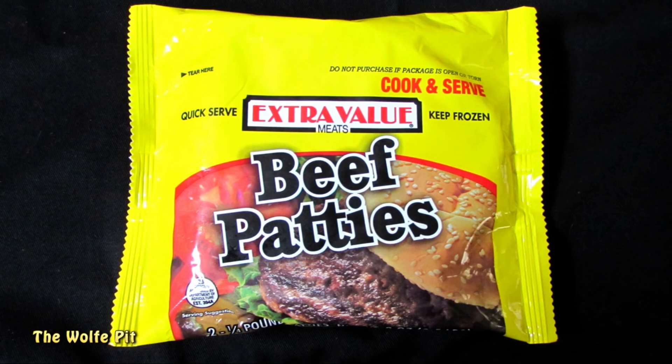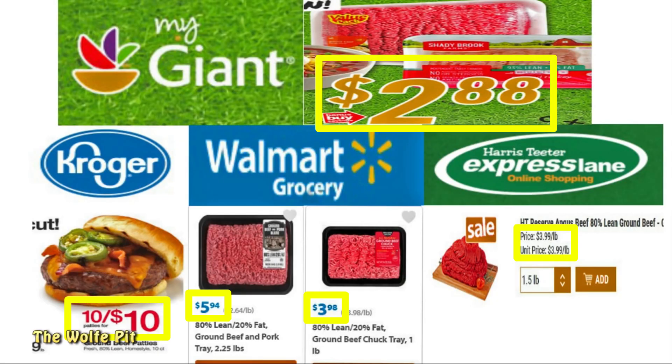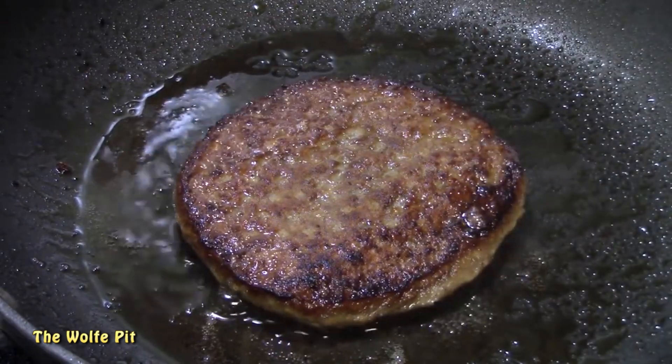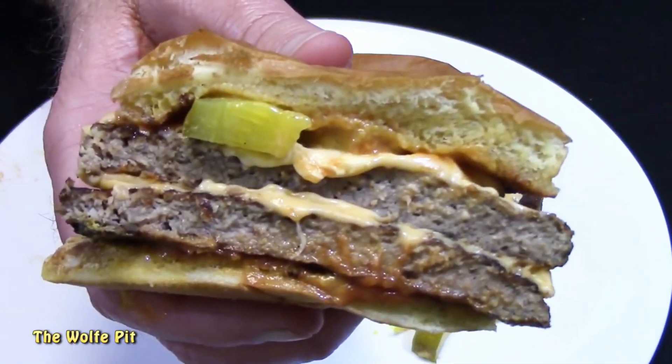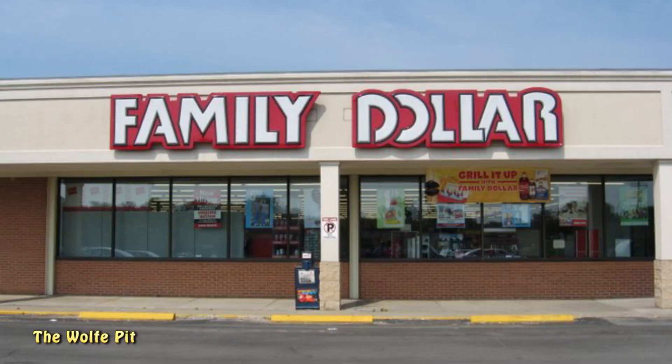But like I explained in the original video, these are no bargain. If these were 100% ground beef they would be a bargain, but they're not. Sure, they're beef patties, but they're beef patties with a whole bunch of fillers and other garbage in them. You can spend a little bit more and buy 100% ground beef, or in some cases you can spend less for 100% ground beef. The bottom line is you get what you pay for, and these two patties ended up not being worth the dollar they cost.